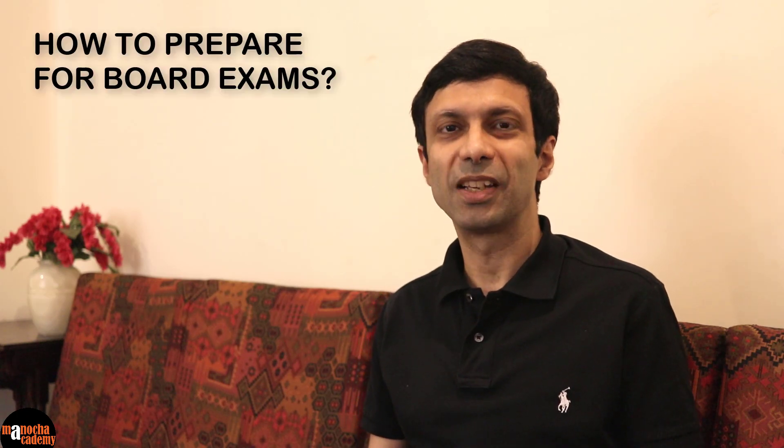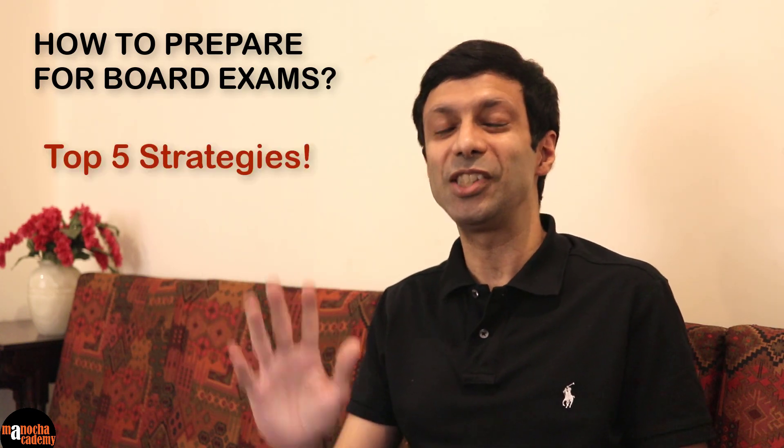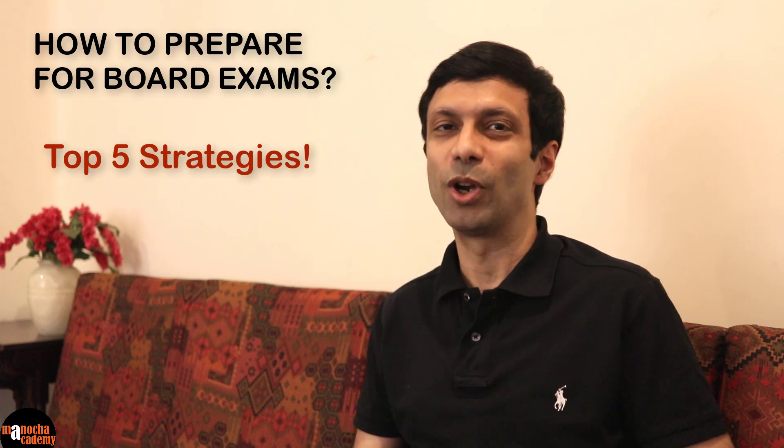Are you preparing for your board exams? Are your board exams coming soon? Then this video is just for you. Being a school topper in my class 10 boards, and top 10 in India in science in my class 12 boards, I would like to share my top 5 strategies on how you can prepare for your board exams.